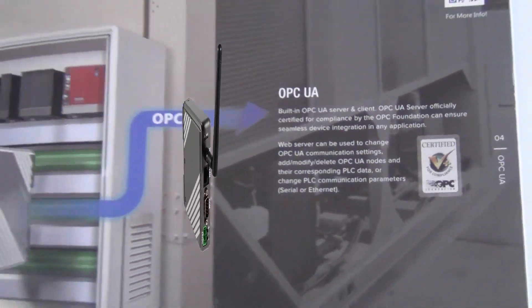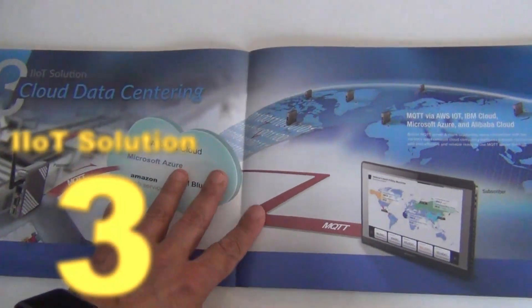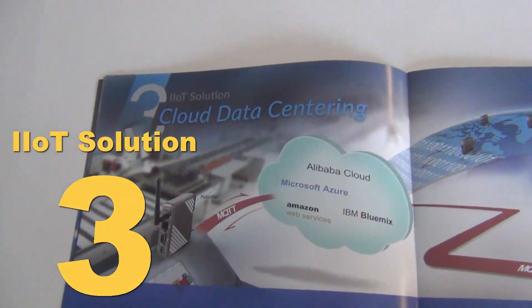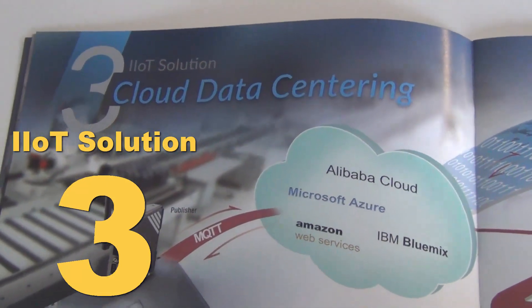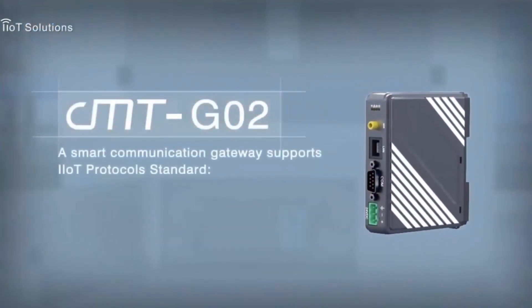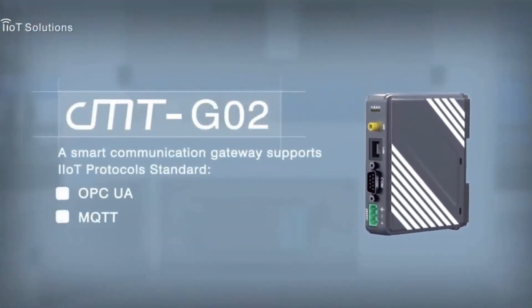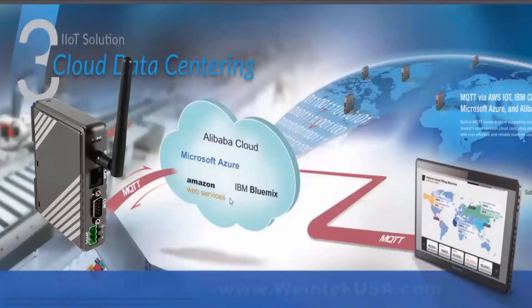Solution three is our cloud-based data center using MQTT. MQTT is a lightweight publisher — we can be both server and client here as well. We use Amazon Web Services (AWS), IBM, and Microsoft, so we have all those solutions ready.